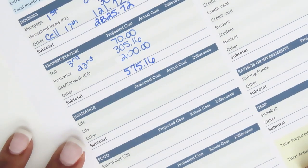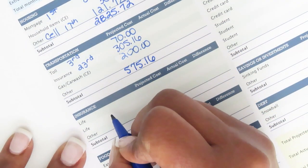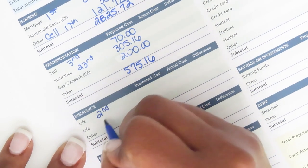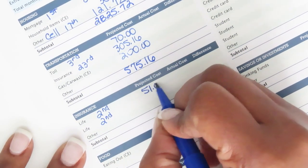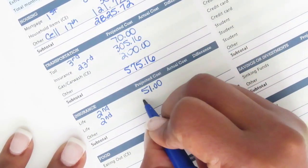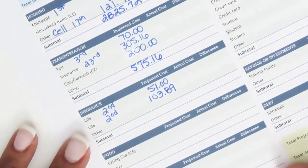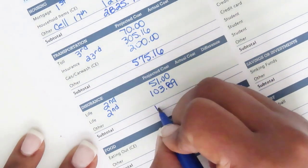Under life insurance, I have two life insurance premiums, both due on the second. One is fifty-one dollars and the other is one hundred three dollars and eighty-nine cents. That totals one hundred fifty-four dollars and eighty-nine cents.